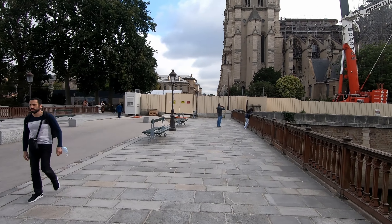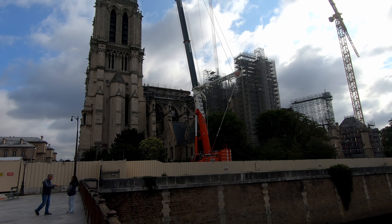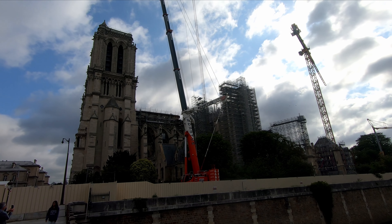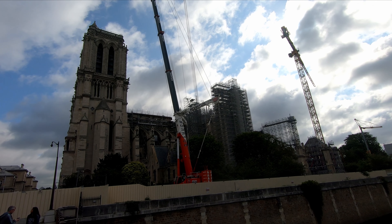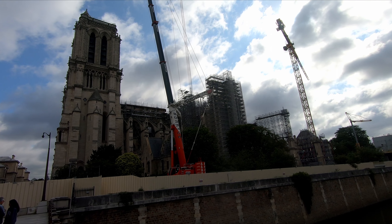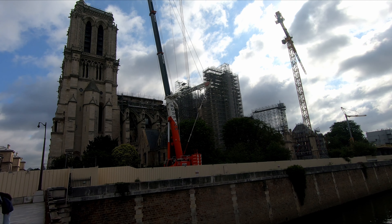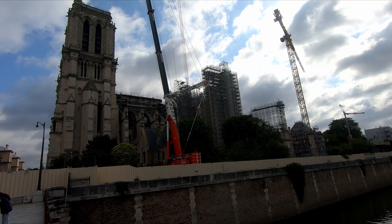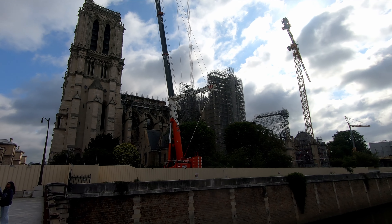Alright everybody, so we just got to downtown Paris and this is the Notre Dame, obviously still under construction from the fire. Lots of construction yet to go. Apparently they're trying to get it done for the Olympics but it seems like they have a lot of work to do. The entire roof is gone.